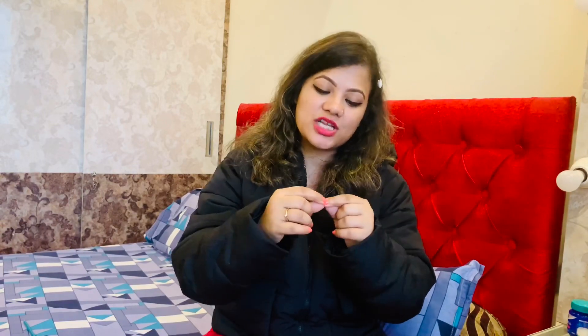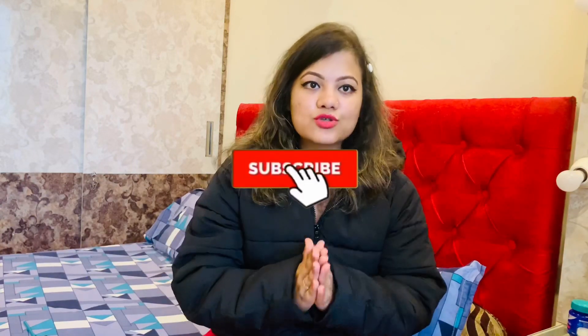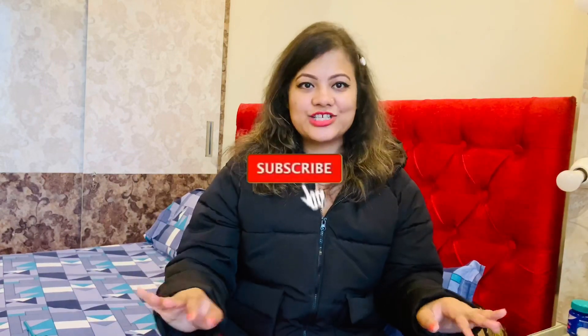After nail extensions, you can also refill them. After about 25 days, your original nail will have grown a little longer, and you can go in for a refill. Refill is basically the same procedure but the cost is a little less. You can also get a new color, new design, or nail art — whatever you want.